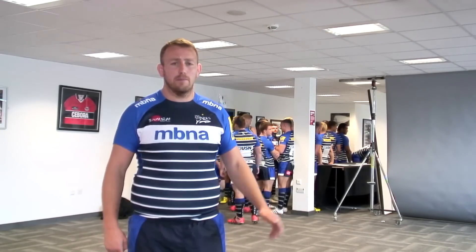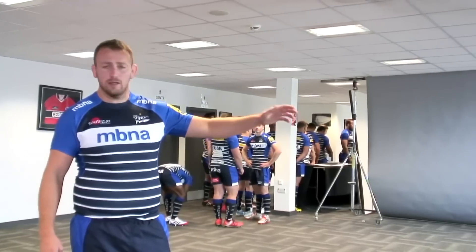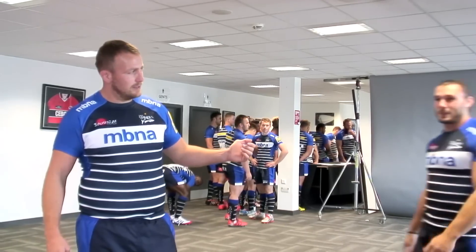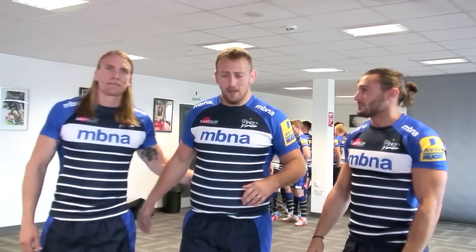We're here in the fans bar now. We're waiting for BT Sport to take the photos ready for the new season. We've got Tom Arscott here and Magnus Lund. Can you come in lads? Come in Maggie, come on Maggie. As you can see the boys have got their hair ready for the photos and everything. Maggie's straightened his hair in the car, ready just before.